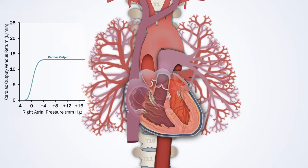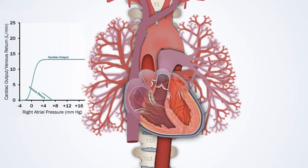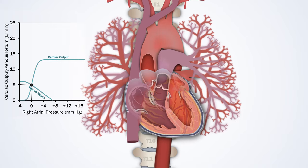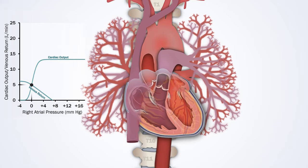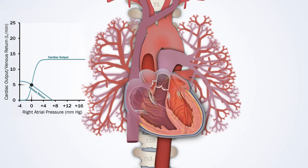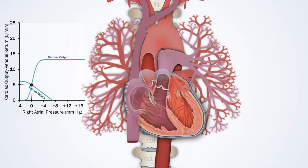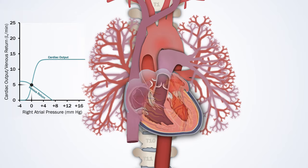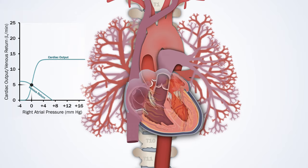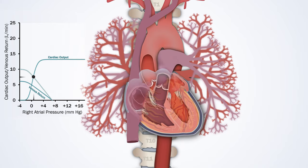In a steady state, the output from the left ventricle is equal to the right, as well as the flow of blood that returns to the right atrium. The steady state can be identified with the unifying variable of right atrial pressure. Under most circumstances, the most important determinant of cardiac output has nothing to do with the nervous system. It is the demand of the body's tissues for perfusion and nutrients. Tissues also regulate local blood flow based on their metabolic requirements.